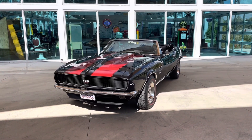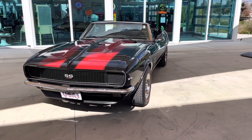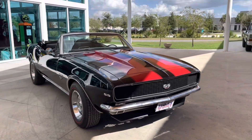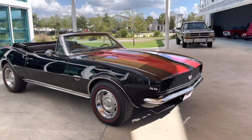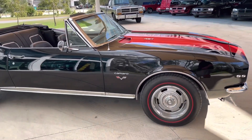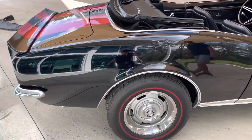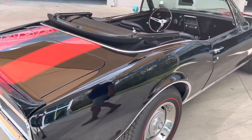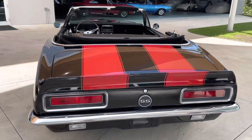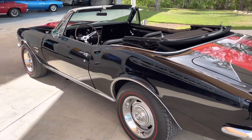Welcome back ladies and gentlemen to the Skyway Classics YouTube channel. Today we have a 1967 convertible Chevrolet Camaro Super Sport 427 — period correct, even the 68 427 is correct to the car. Four-speed transmission, buckets and console, a really nice paint job. We're looking at high sevens, lower eights. The power top works fabulously, and the bottom of the car is cleaner than the top.